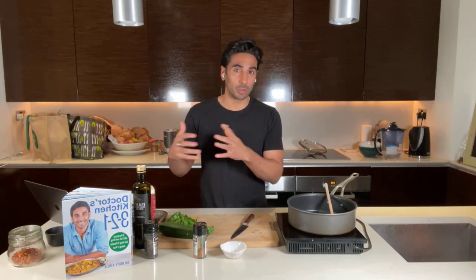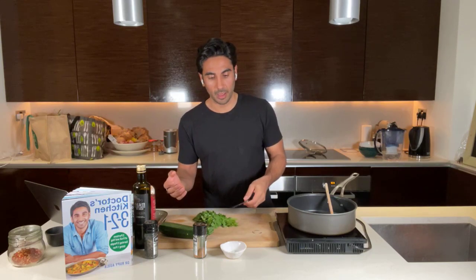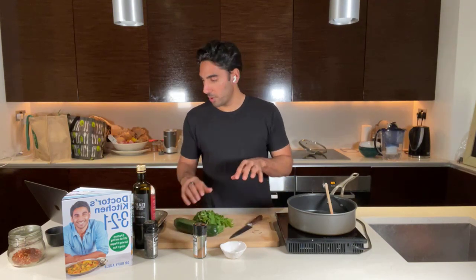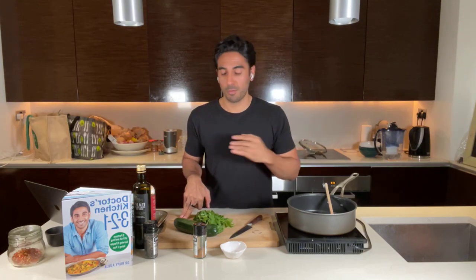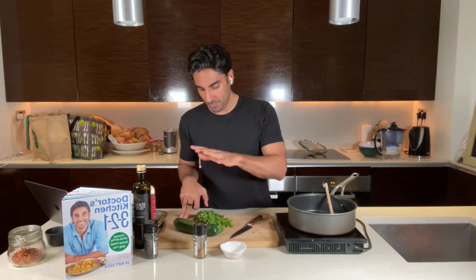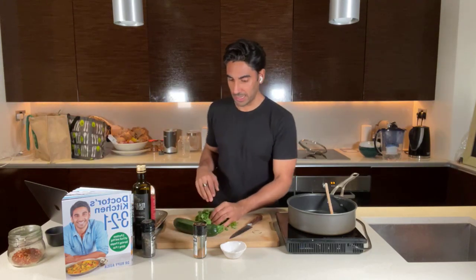Just because something is vegan or plant-based doesn't automatically make it healthy. I prefer people eat whole foods — lots of plants, lots of color, quality fats. For corn-based processed things, I'm not a big fan, but I appreciate their place when you want to recreate your favorite kebab. Tonight's recipe: ras el hanout chickpea stew — very simple, barely any cooking. I'm using courgette and coriander, using the stalks as well as the leaves.